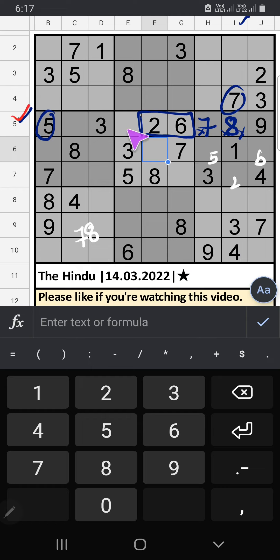Fifth row, only two numbers are remaining: 1 and 4. Column C, we have 4, so 4 can't come in this cell. 4 is confirmed here, then 1 is here. Fifth row, only two numbers are remaining: 1 and 9. Sixth row, we have 1, so 1 can't come in these cells. 1 is confirmed here, then 9 is here.